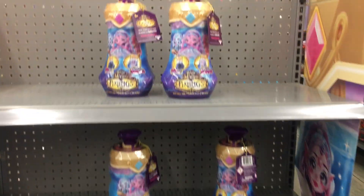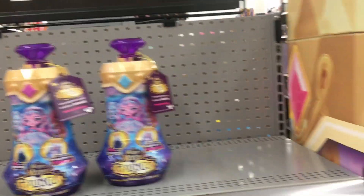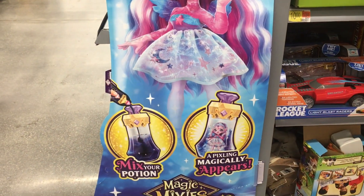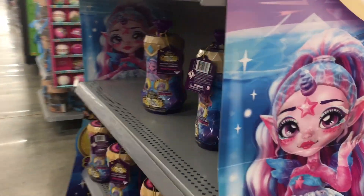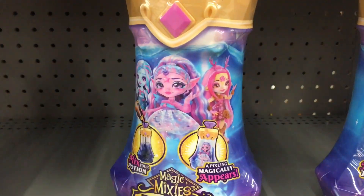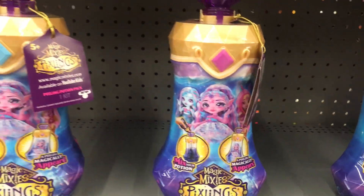Walmart has a Pixeling end cap display, which is why I came to this Walmart. I usually don't film at this one — it's a little farther away — but I was hoping to find the exclusive butterfly Pixeling. They have such a cute side cap with the art, so pretty. They have a nice selection, though I'm not sure if the deer is one of these. Looking at them, they all look like the unicorn Pixeling and Marina.